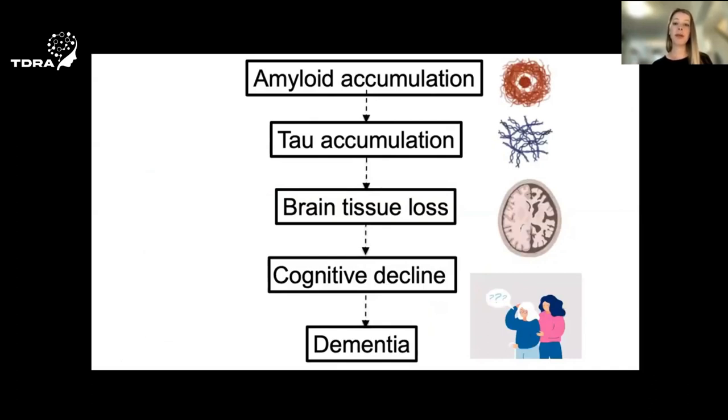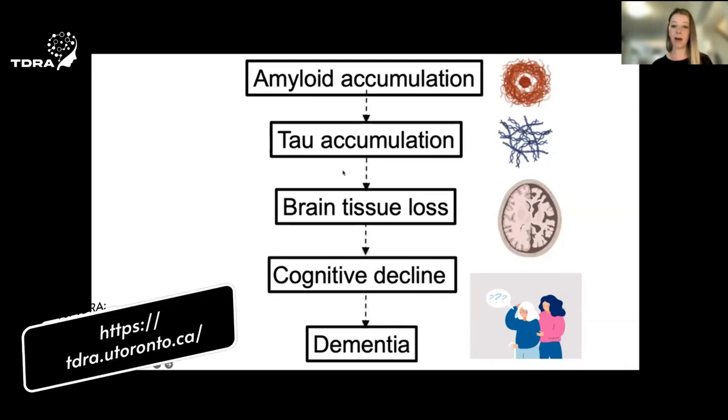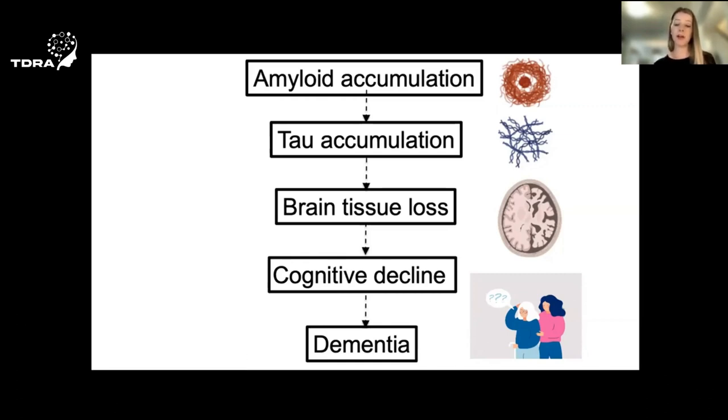Now, while there's debate about the cause of Alzheimer's disease, most researchers believe that the disease unfolds in a very stereotypical way. First, we start to see an accumulation of amyloid, one of those proteins shown on the previous slide. The buildup of amyloid then leads to the accumulation of tau, that other hallmark protein of Alzheimer's disease. Tau is very toxic to the brain and causes brain cells to die, leading to tissue loss throughout the brain, resulting in cognitive decline and eventually dementia.